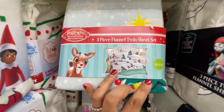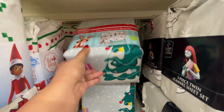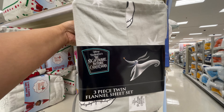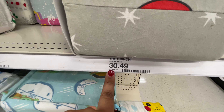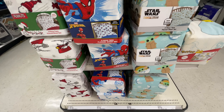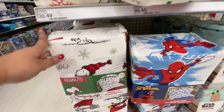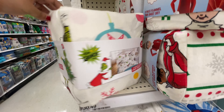Anywho, moving on — just be aware, there might be something wrong with that pricing situation. But look at these for the kids, or even for adults if you like certain movies. These are $30.49. Spider-Man. And the Snoopy — the Snoopy is my favorite. So cute. Love Snoopy. The Grinch.